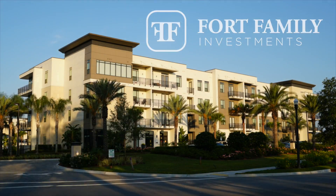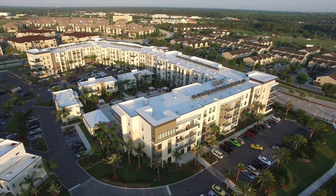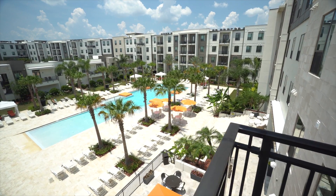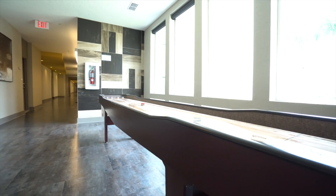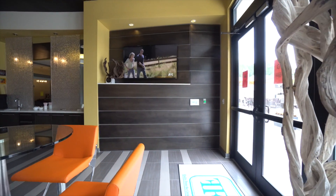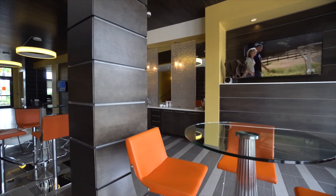Fort Family Investments is excited to introduce Spyglass, a world of chic apartment living in the prestigious Southside area. Spyglass's distinctive contemporary design takes resort-style living to new heights by featuring lux amenities typically reserved only for the world's finest resorts. Spyglass has been recognized as 2016's best community in the nation by National Apartment Association.